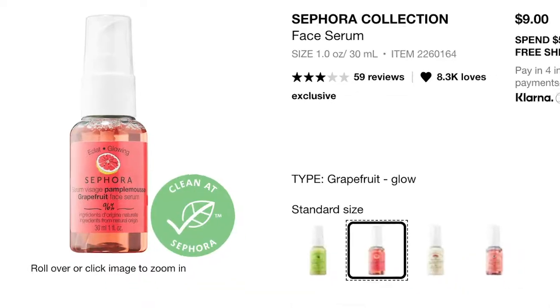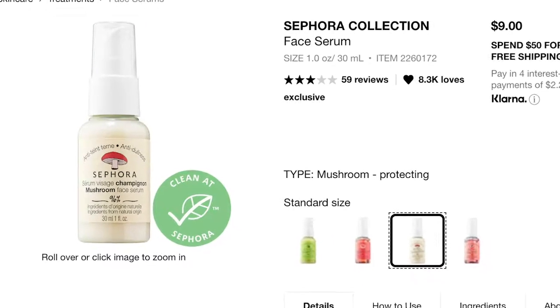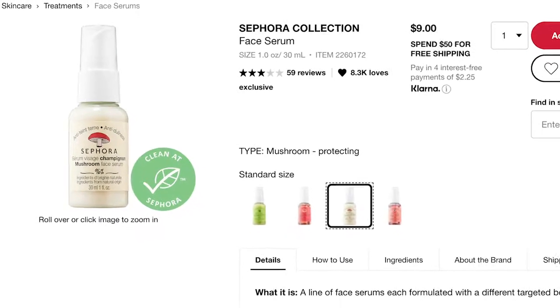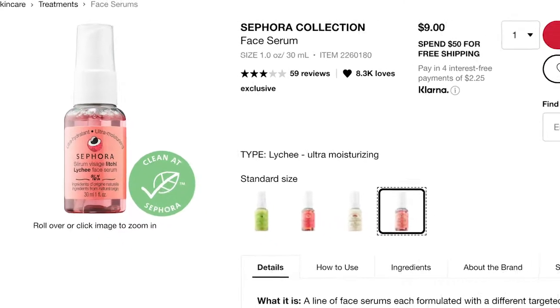Rounding out skincare, there are three serums at $9 each, each targeted to a specific niche: Grapefruit Glow for radiance, Mushroom for environmental protection, and Lychee for moisture — all safe. They also have a hemp version, but the hemp serum is not safe for fungal acne, so steer clear of that one.